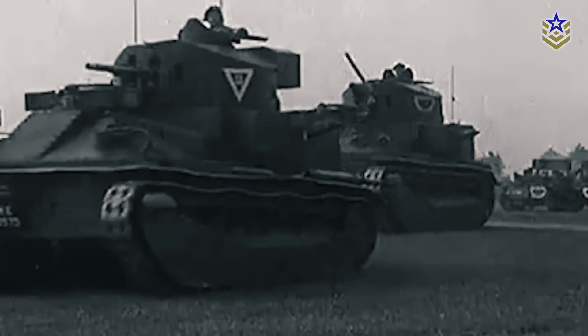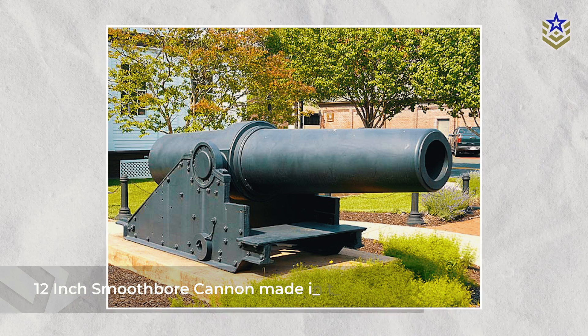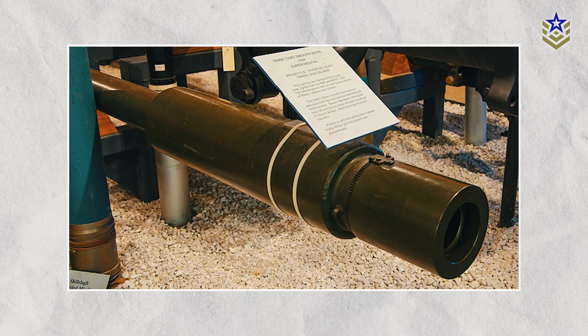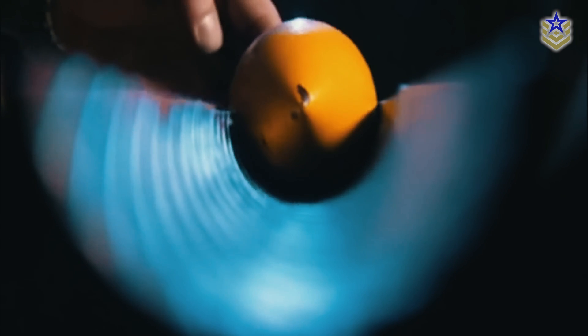The history of tank guns is deeply intertwined with the evolution of firearms and the needs on the battlefield. Initially, the earliest cannons used smoothbore barrels, which were simple tubes without internal grooves, making them easy to manufacture but less accurate. As military technology advanced, rifled barrels were introduced. These barrels feature spiral grooves that impart a spin to the projectile, stabilizing it in flight and significantly improving accuracy. This innovation made rifled barrels the standard in tank design for much of the 20th century, as precision became increasingly critical in armored warfare.